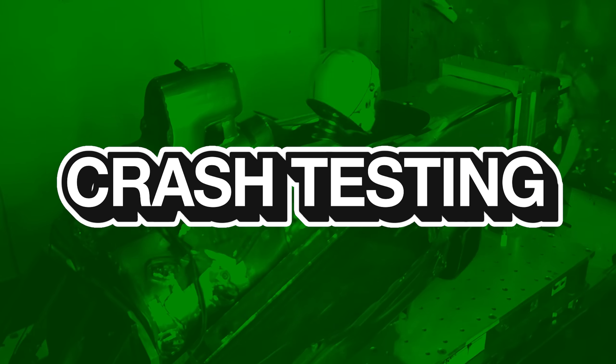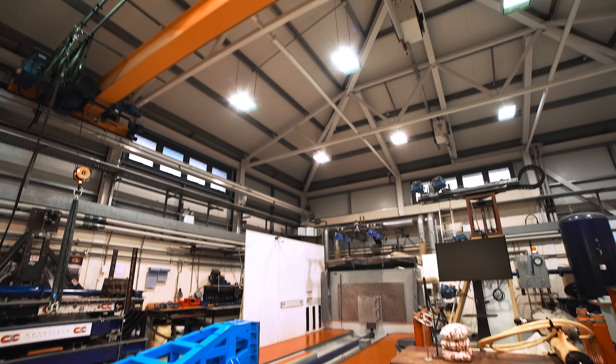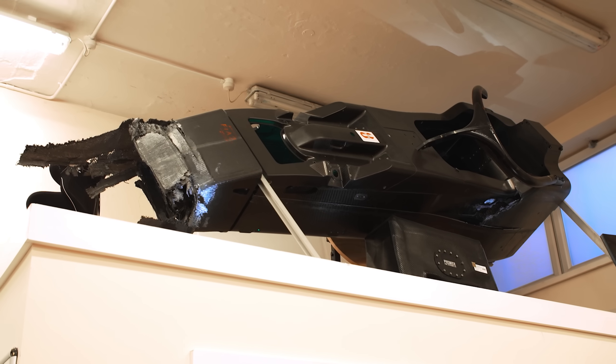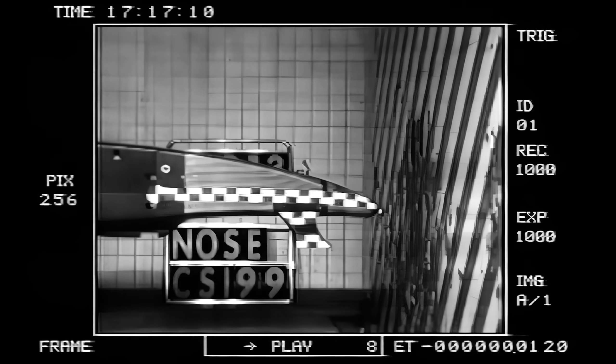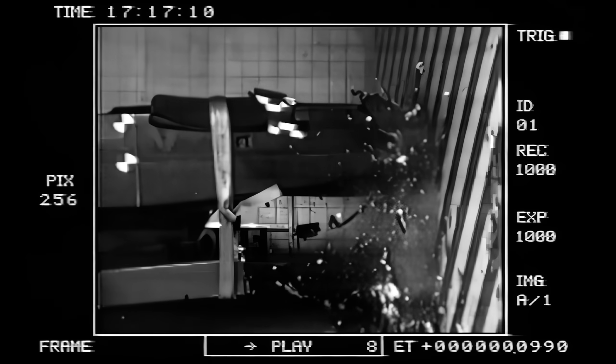Formula One crash testing is something that all teams need to do before the cars are allowed out onto track, and there are only two places in the world where the FIA allows you to do this — one of which is in the UK. This is the Cranfield Impact Centre, a test laboratory for Formula One cars. It started with the FIA approaching them back in the mid-80s to create testing standards for the championship, and they have been doing crash tests there ever since.